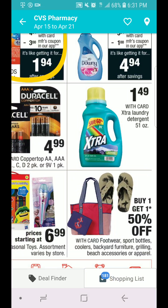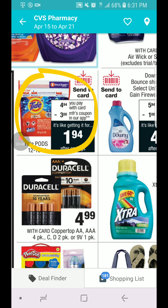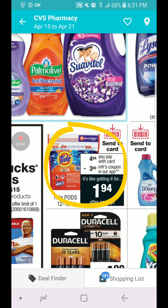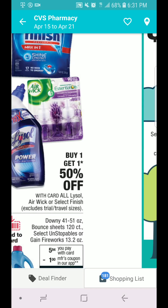The Extra is going to be $1.49. The Downy — 41, 50, or 51 ounces — Bounce Sheets 120 count, and the Unstoppables are going to be $5.94. We have a dollar coupon on our app that we can send to our card. The Tide is going to be $4.94, and we have a $3 coupon in our CVS app, so it ends up being $1.94. Not bad.